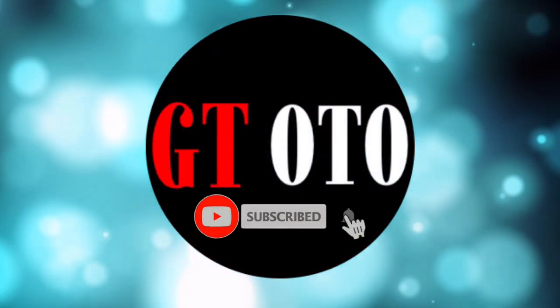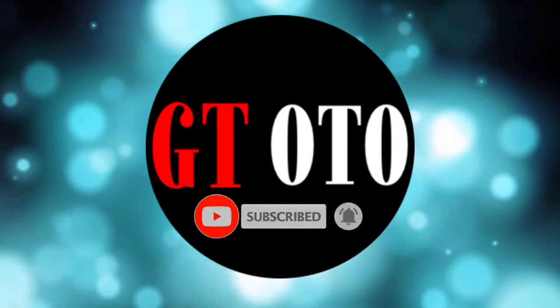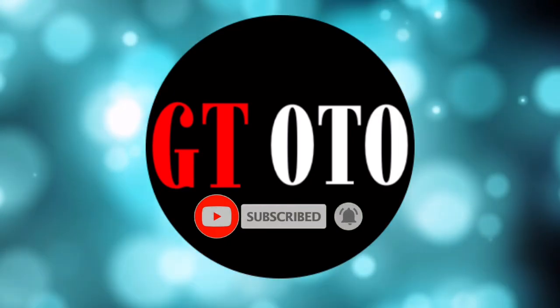Hello, I'm glad you are here, and welcome to the GT Auto channel. Please subscribe to get more, thanks.